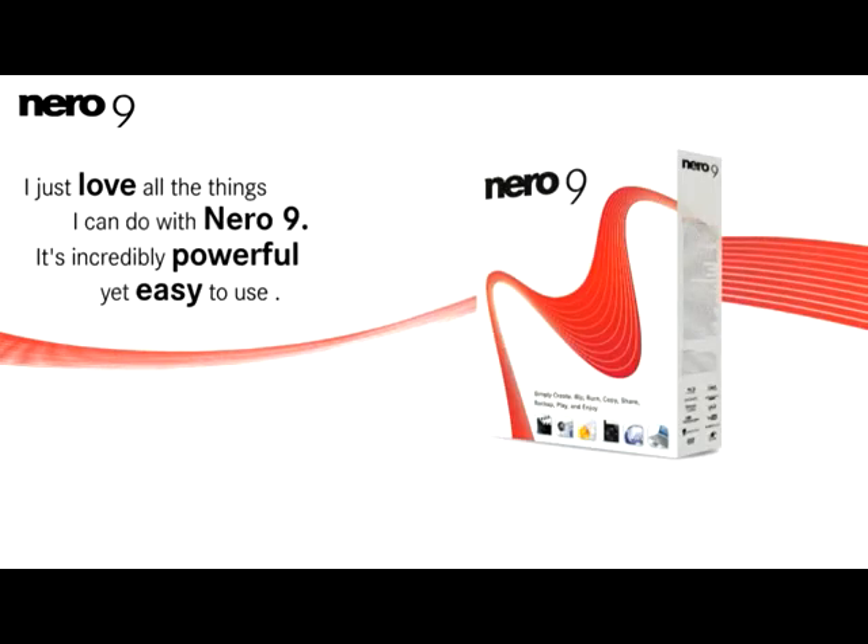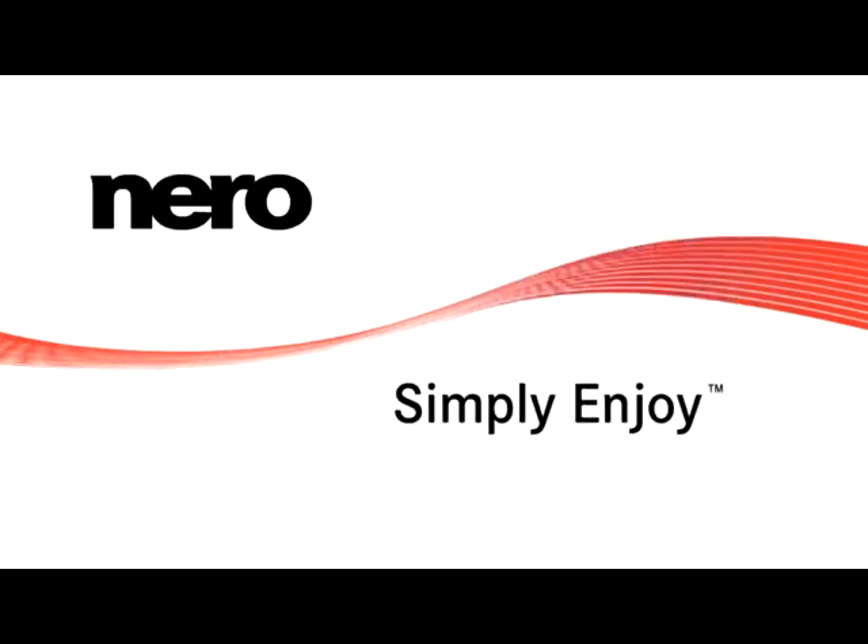I just love all the things I can do with Nero 9. It's incredibly powerful yet easy to use. Nero. Simply enjoy!